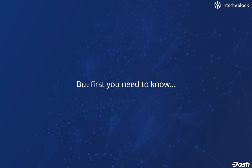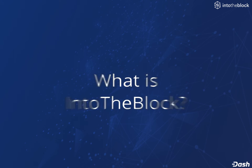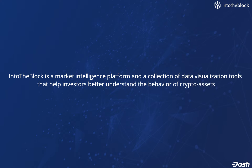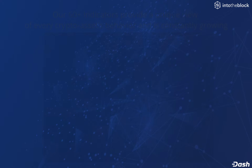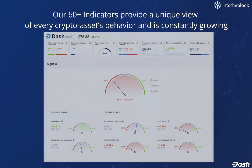IntoTheBlock is a market intelligence platform and a collection of data visualization tools that help investors better understand the behavior of cryptoassets. Our 60-plus indicators provide a unique view of every cryptoasset's behavior and is a constantly growing ecosystem of intelligence.